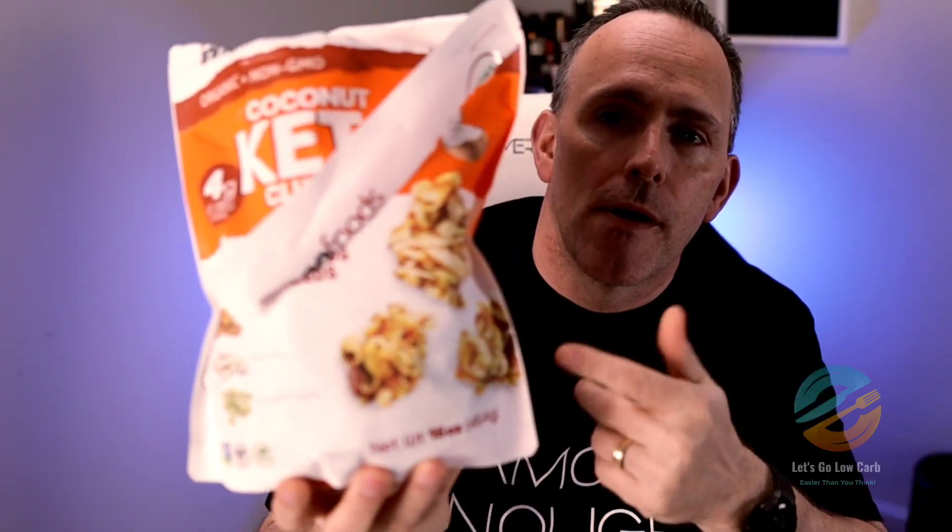If you look at the bag, like I did, and you're thinking those don't look like they taste good — I thought the same thing. But these are really good. I would say on a scale of one to ten, definitely a nine, almost a ten, but not quite there for me. But man, these are freaking amazing.